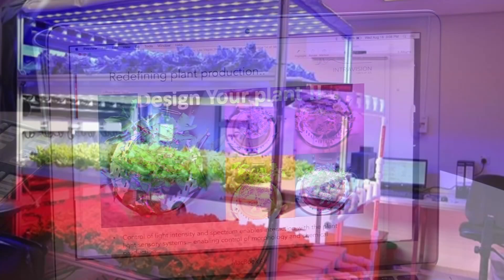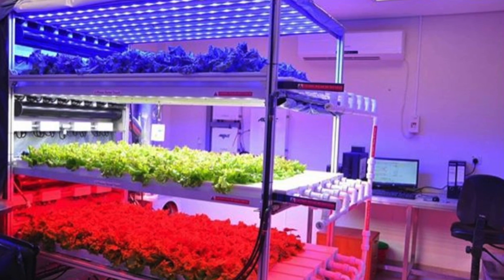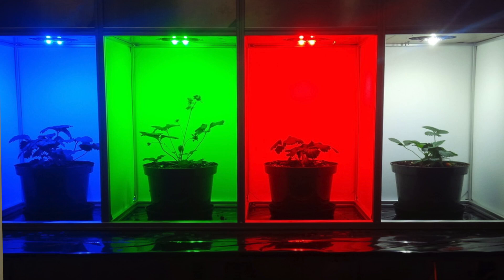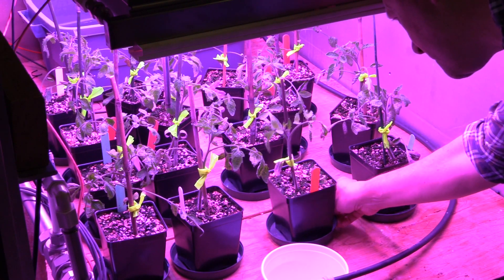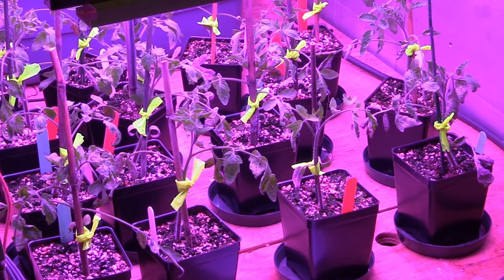InterVision Light Systems, who I represent here in Canada, is a tech transfer, marrying our last seven years of R&D cooperation with the university, along with the past 18-plus years of research and development overseas in Norway.